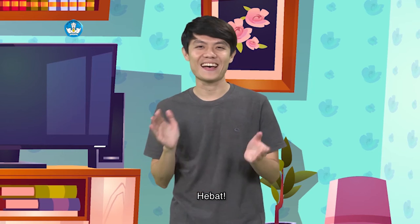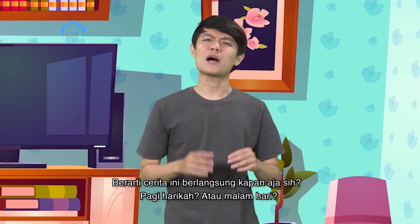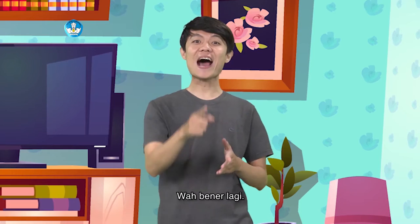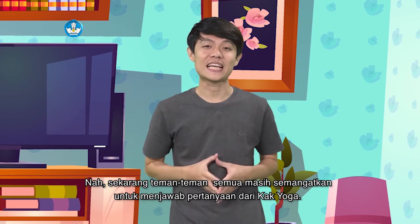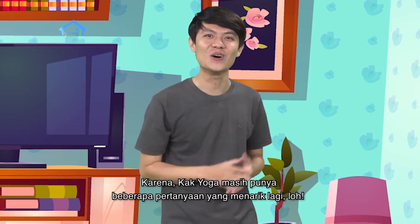Hebat! Berarti cerita ini berlangsung kapan aja? Pagi hari kah atau malam hari? Seharian, kak. Dari pagi sampai malam. Wah, benar lagi. Nah, sekarang teman-teman semua masih semangat kan untuk menjawab pertanyaan dari Kak Yoga? Karena Kak Yoga masih punya beberapa pertanyaan yang menarik lagi loh.